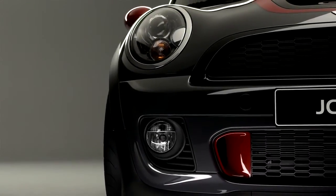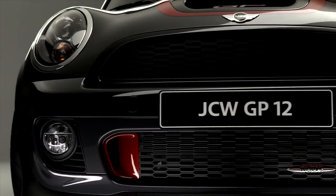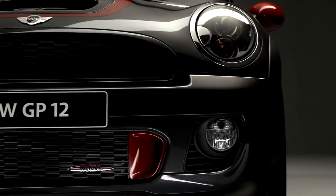The front-end design of the Mini GP is really a design of a car that's made to race. The highlight is the lower air intake with the bright red brake ducts.